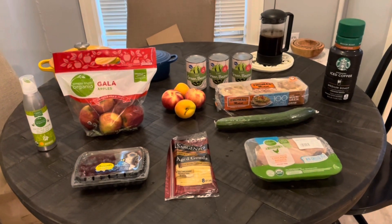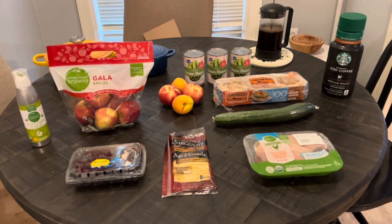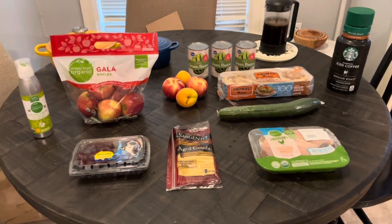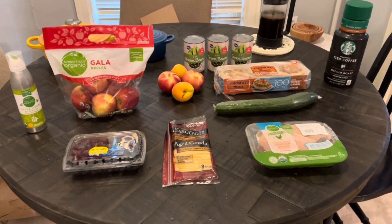Weekly grocery haul — this is the first part. I'll probably have to make a second order because they were out of a few things, and I'm still getting my act together today. I'm so exhausted from a long week of work, but let me show you what I've got in this order.